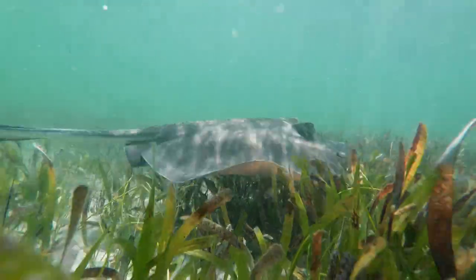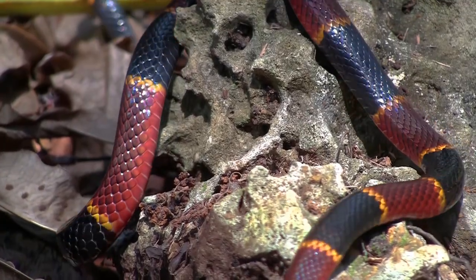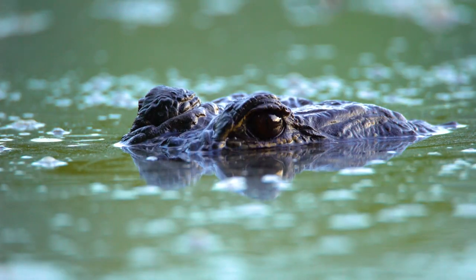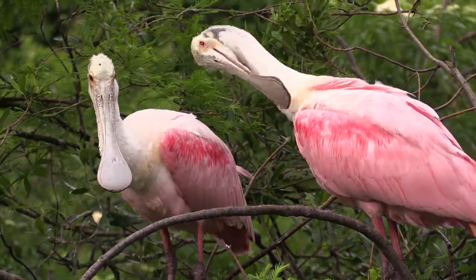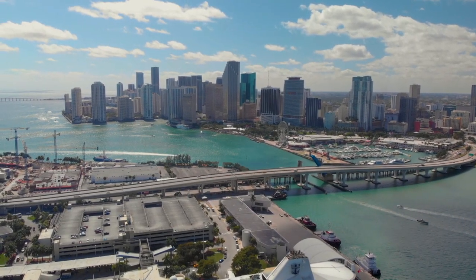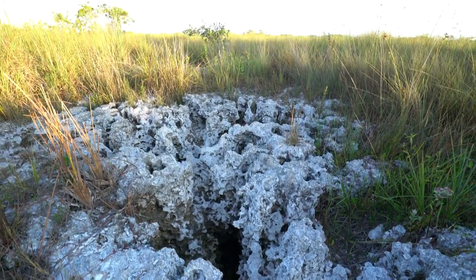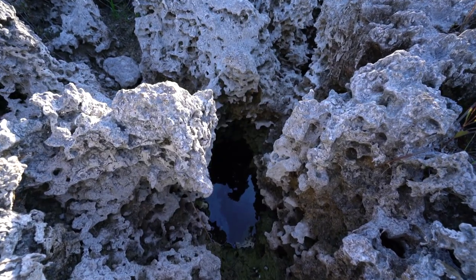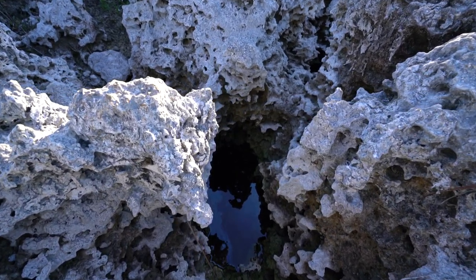These ecosystems are the habitats and food webs for an array of endangered and threatened animals, such as the American alligator, manatee, and roseate spoonbill. They also provide environmental services to Florida residents. The water that percolates down through the peninsula's porous limestone replenishes the Biscayne Aquifer, which provides nine million Floridians with fresh water.